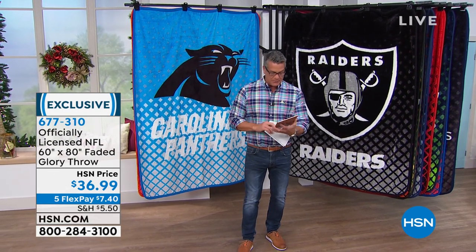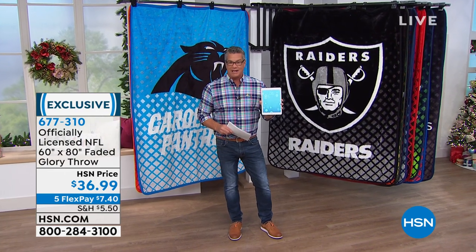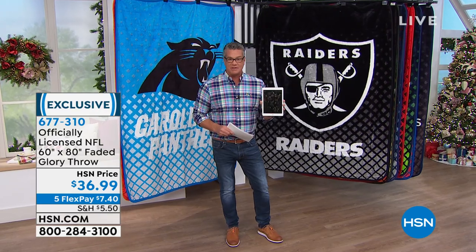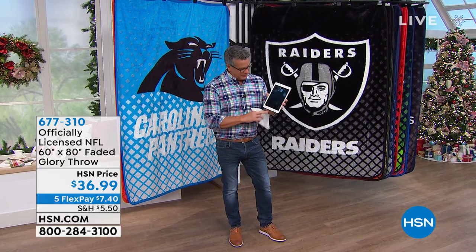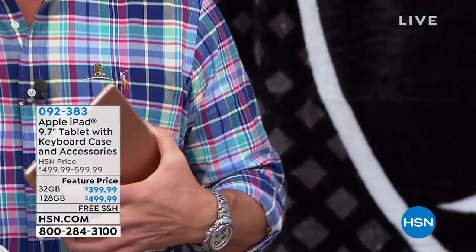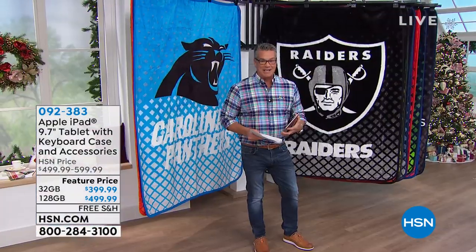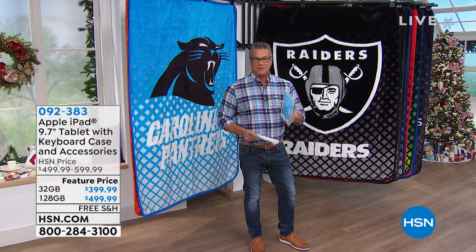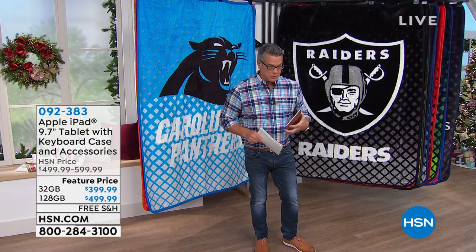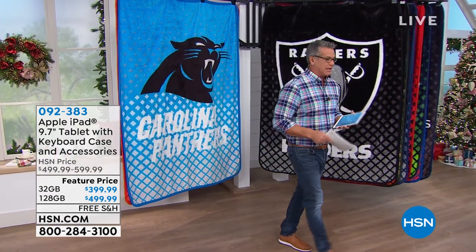Coming up in a little bit is our iPad. We are doing an iPad today with 12-month VIP financing, and I know iPads can be expensive, but we're doing the 12-month financing so you can get this home for a fraction of the price. If you know somebody looking for a great gift — that one special gift — these are coming up later in the show. And then we have two hours of Kitchen coming up after that, so come on over.